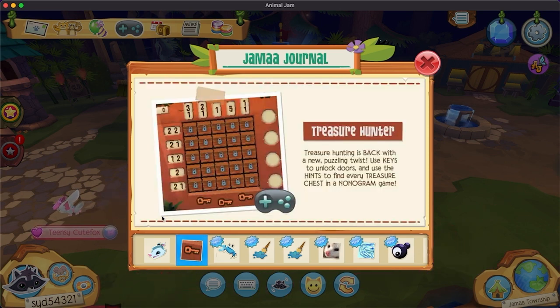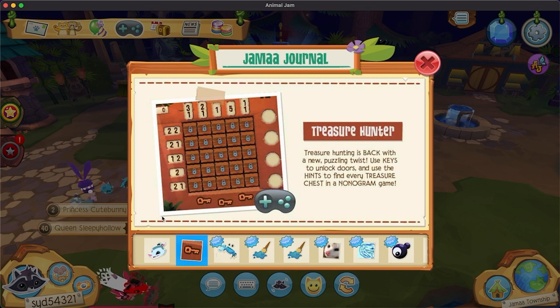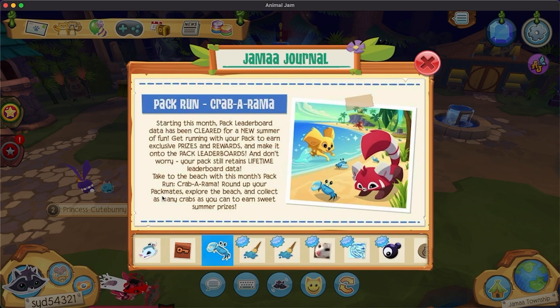Treasure hunts! Oh my god, treasure hunts. My inner 12-year-old me is screaming. It's taking everything in me not to freak out and concern the entire house about my mental state. Treasure hunts — I miss them so much. So this is similar but will be different. It's a nonogram game. It's interesting; we'll have to try that out.